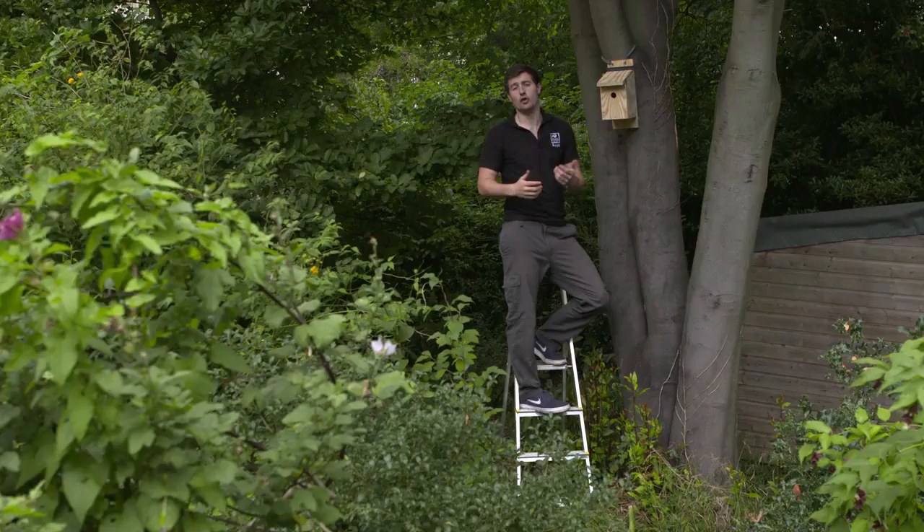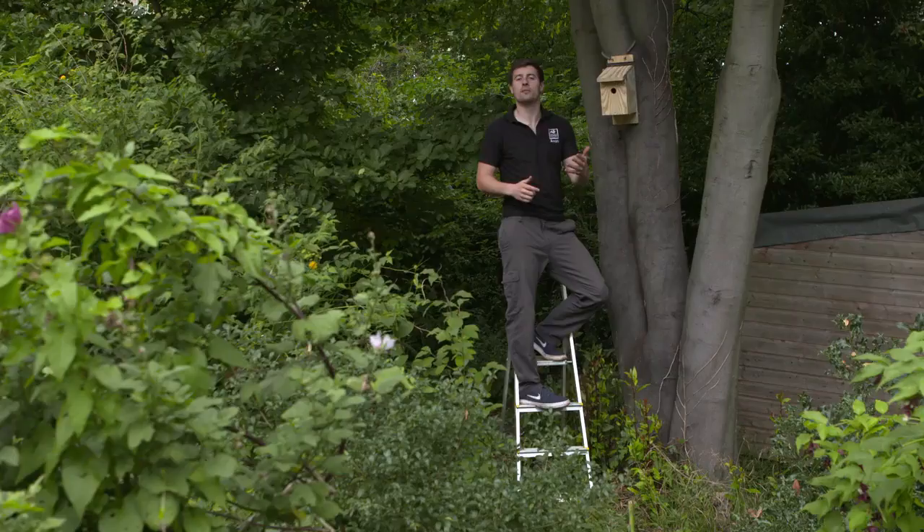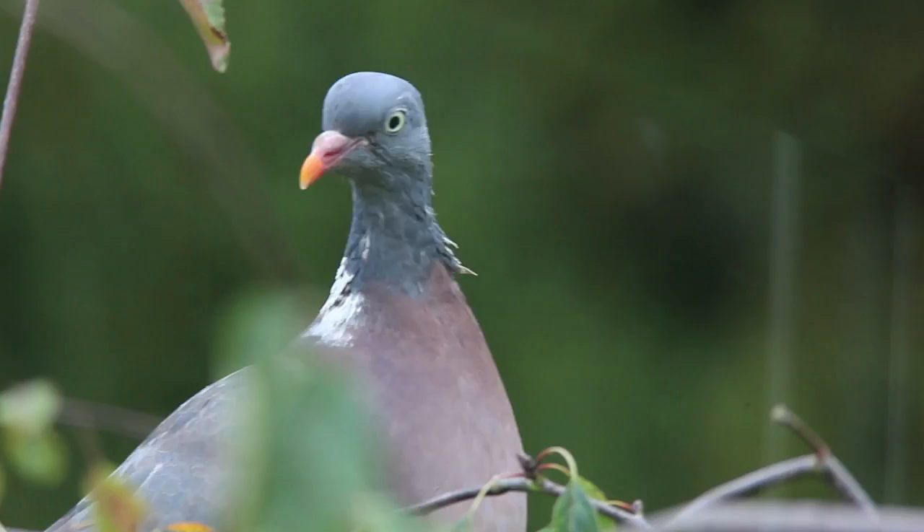For a hole-fronted nest box, placing it about two to four metres up a tree or on a wall is the perfect spot. This will attract species like tits, sparrows, and nuthatches, which feel safe from the ground away from predators. It's also the perfect height for you to safely install it and monitor it throughout the year.